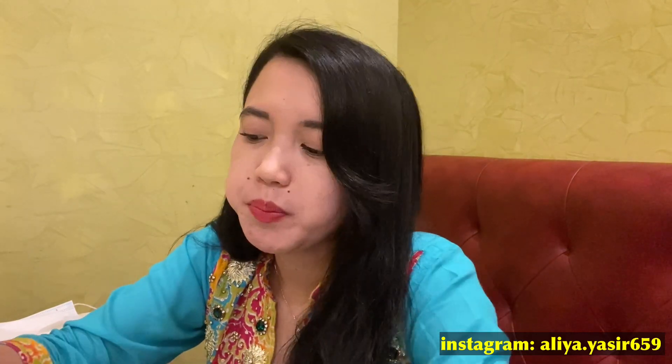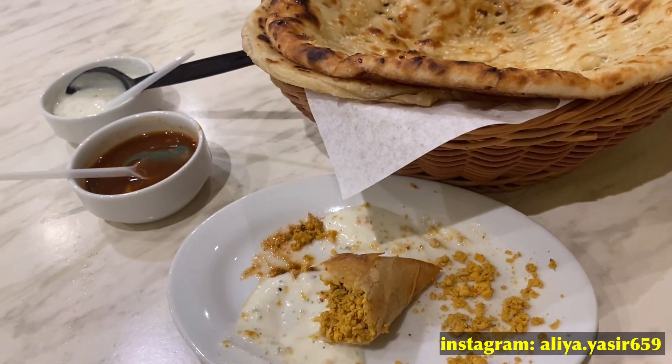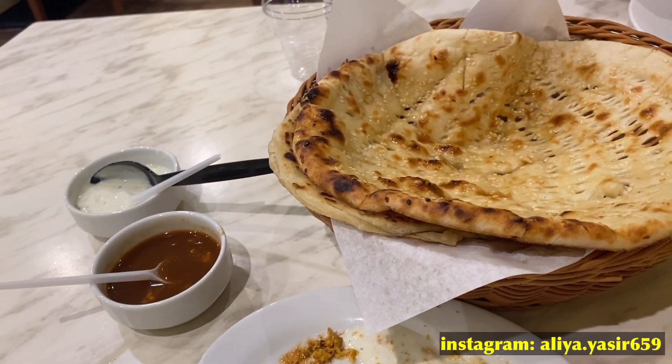Sebenernya tuh Alia tuh disini baru satu minggu di Dubai, cuma udah kangen banget sama masakan Indonesia. Terutama Alia tuh pengen banget makan gorengan. Jadi setidaknya samosa ini bisa sedikit mengobati kerinduan dengan makanan.